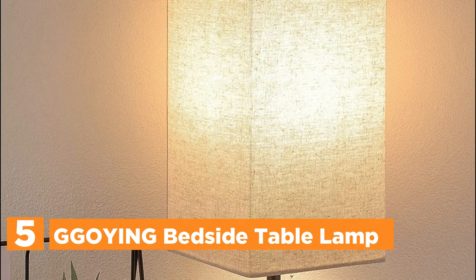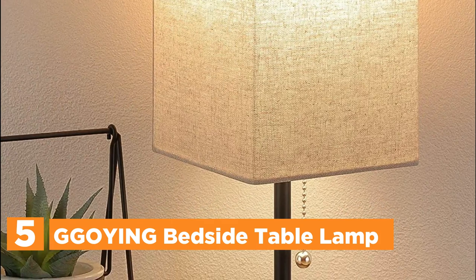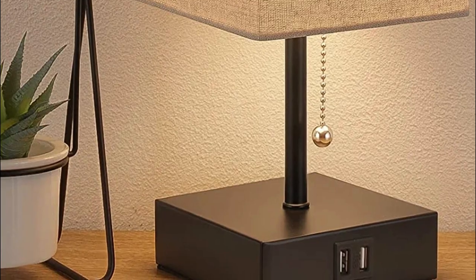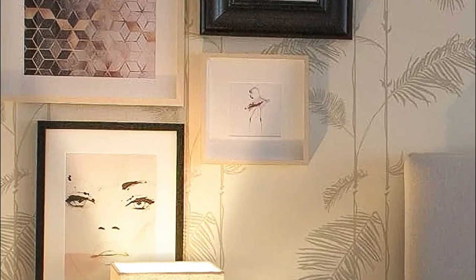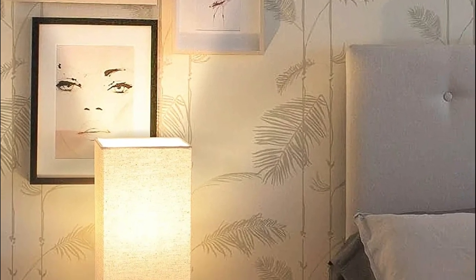Starting our list at number 5, the GGOANG Bedside Table Lamp. There is no need to locate the switch — simply pulling the chain will turn the lamp off or on effortlessly. Compared with touch control table lamps, you don't have to worry that your pets might accidentally switch it on at night. This USB table lamp is built with two USB charging ports at the base, allowing you to charge two devices at the same time — extremely useful for tablets, mobile phones, Kindle readers, iPads, and iPhones. The USB ports work regardless of the lamp's status, whether it's on or off.